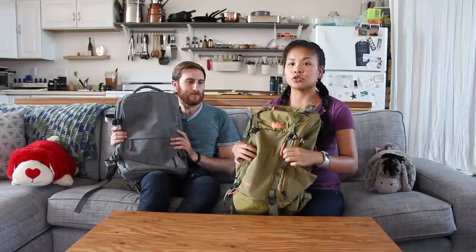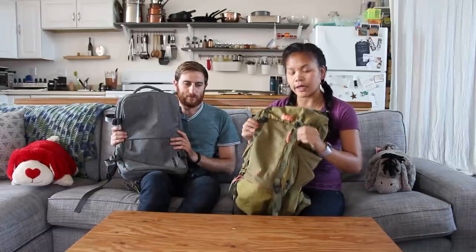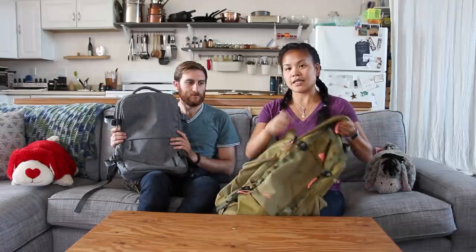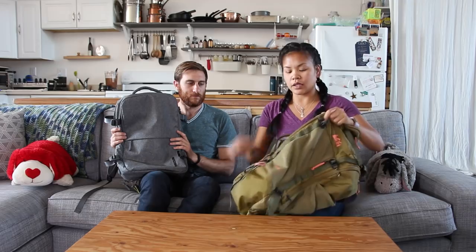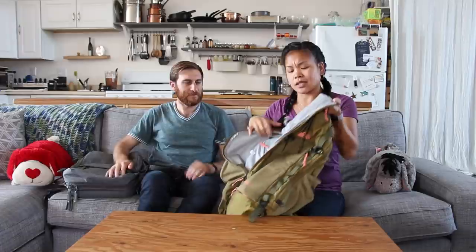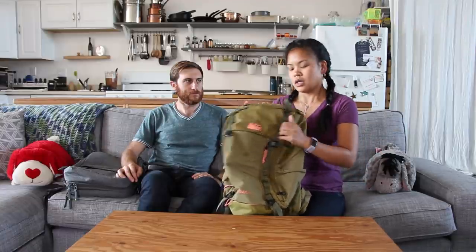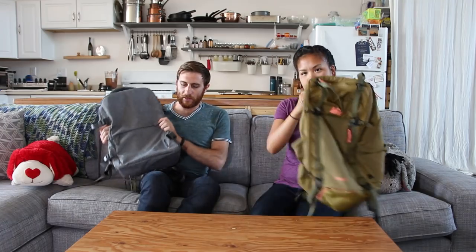I bought the Trail 40 for future backpacking use, but since we were going to Hawaii everything needed to fit in it. I love this bag — it opens fully as a clamshell, not just top-loading, so I can get easy access to everything, with awesome organizational pockets. But I didn't like it because it looked too technical. I was going around the airport with straps hanging out everywhere.